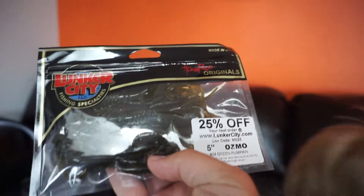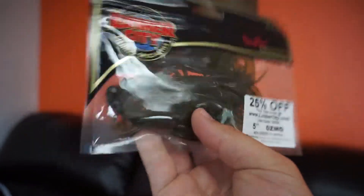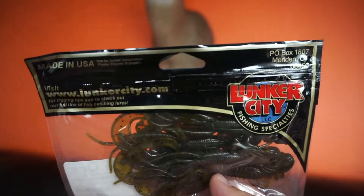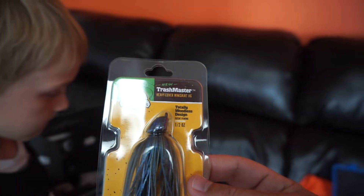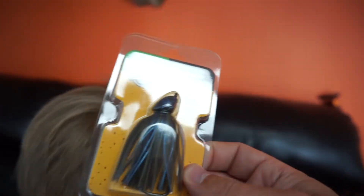Lunker City — this is green pumpkin. It's called the Osmo. It's kind of like a crawl slash creature bait. Definitely a cool little bait — I'm sure that'll get bit. It's a 5-inch bait in green pumpkin. And this is the Trash Master heavy cover mini skirt jig, half-ounce. Definitely a cool color — blue crawl swirl green pumpkin.